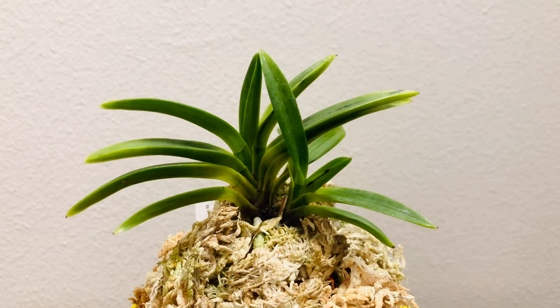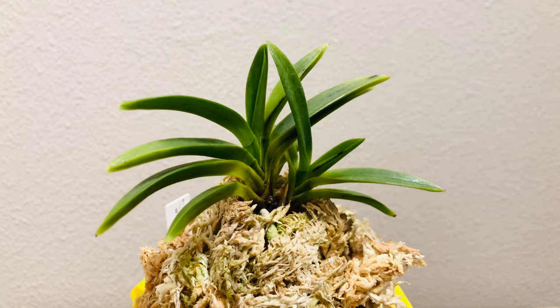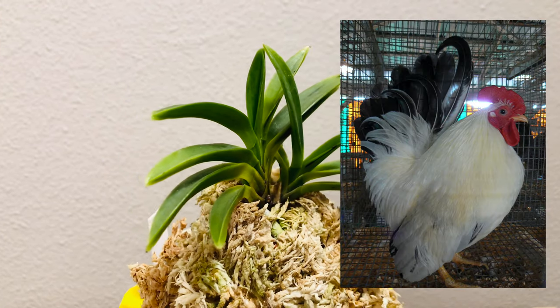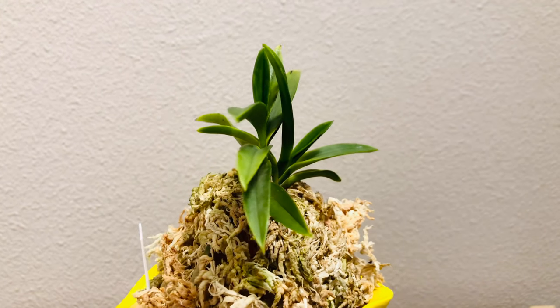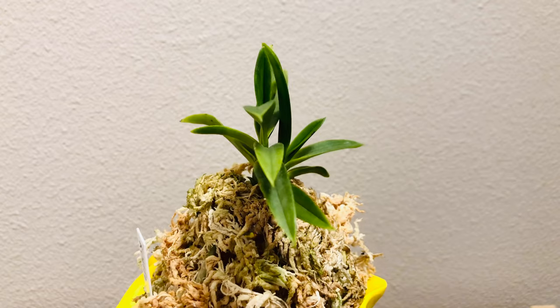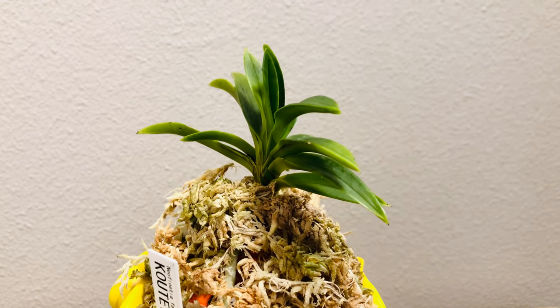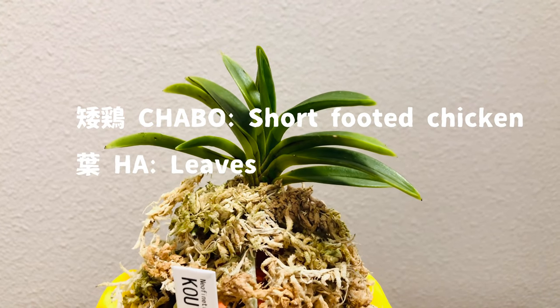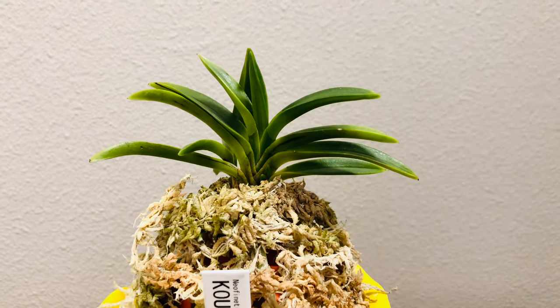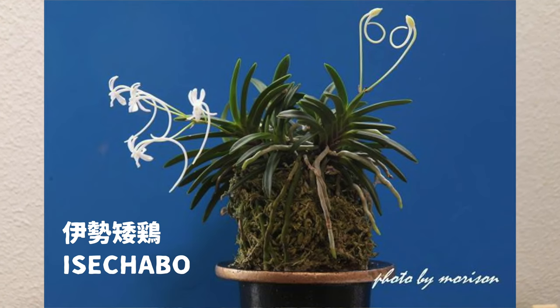Kote has short, thick leaves with pointed ends. The leaves curve a little bit downward, mimicking a kind of short-footed chicken kept as pets in Japan. This particular leaf shape can be seen in many varieties of Neofinetia and is called Chaboha. Chaboha is the name of the chicken, and 'ha' means leaves. The famous variety Mise Chaboha is the most typical example of Chaboha.